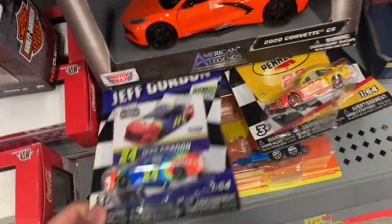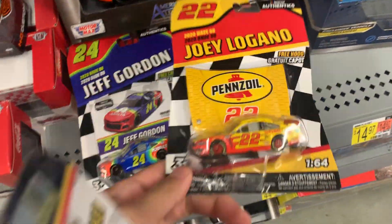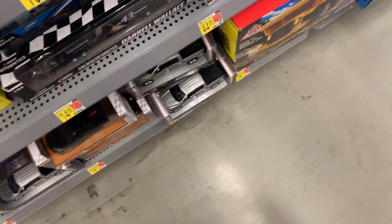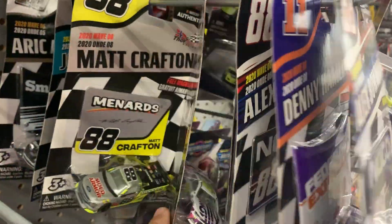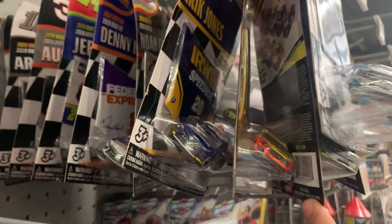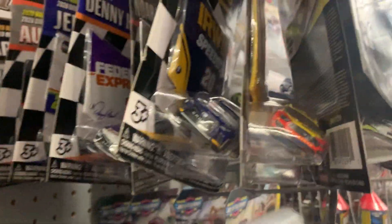I found Jeff Gordon's car and I also found Joey Logano. They also have Denny Hamlin, Jeff Gordon, Alex Bowman, Jimmie Johnson, Suarez, and Crafton, Almirola, and also some others from the previous wave like Jones and Dylan.